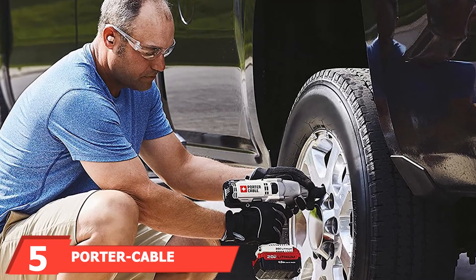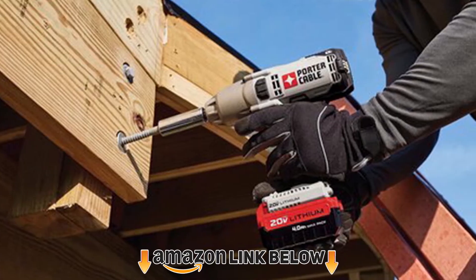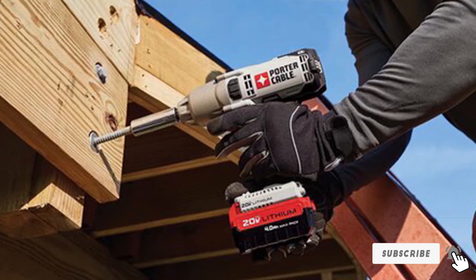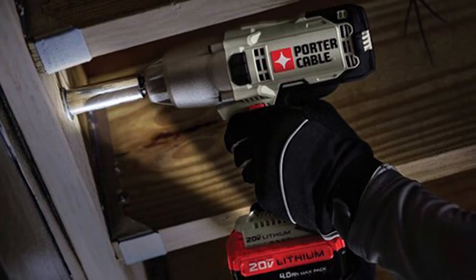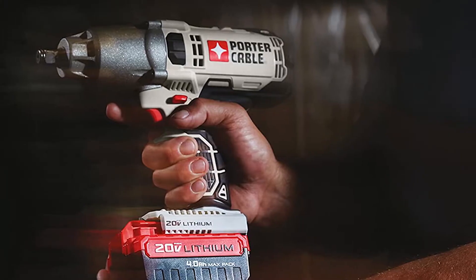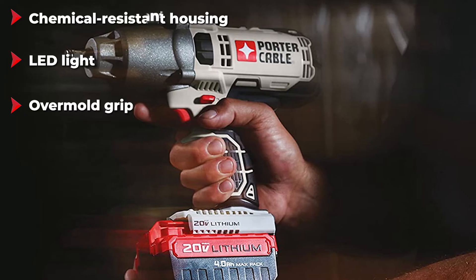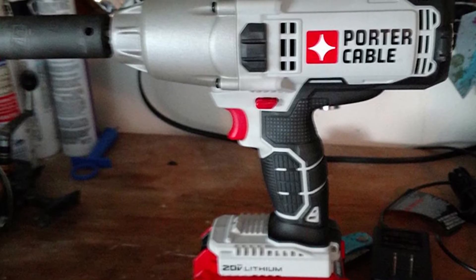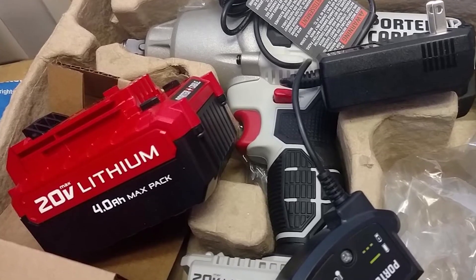The number five position is held by the Porter Cable PCC700 20V MAX Cordless 1/2-inch Impact Wrench. Porter Cable was founded in 1906, where they began selling power tools from a small shop — 100 years later, they are still doing the same on a much bigger scale. Fatigue shouldn't be an issue as it's cordless and weighs only six pounds with the battery, freeing you from any annoying leads that could pose a safety hazard. The built-in LED light is great for low-light areas such as garages. Additionally, the Porter Cable impact wrench is designed with chemical-resistant housing, preventing it from becoming damaged by consistent exposure to chemicals.